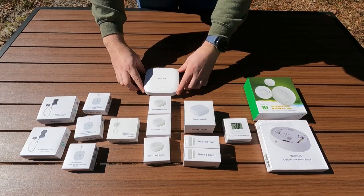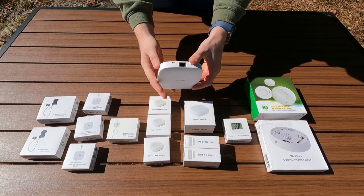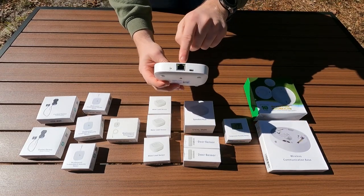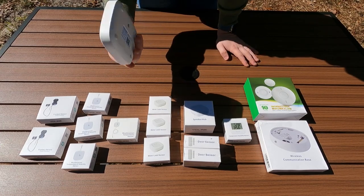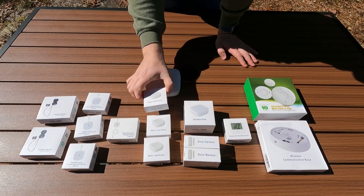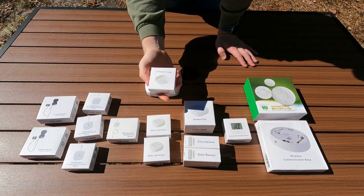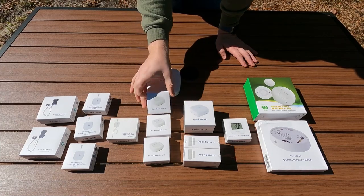Scooching over a little bit more, we have the YoLink hub I was talking about earlier. You get this once - it just plugs right in for power and you're all set. It does have a Cat5 adapter to plug directly into your router if you choose to go that route, but it also works wirelessly. For us, we have it wireless. Then we have the water leak sensors, which are absolutely fantastic.